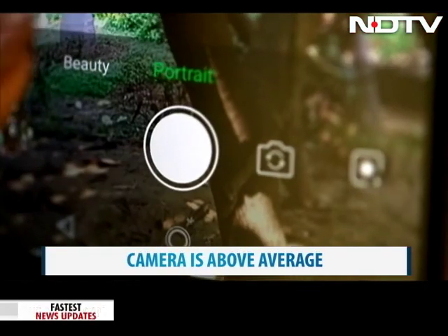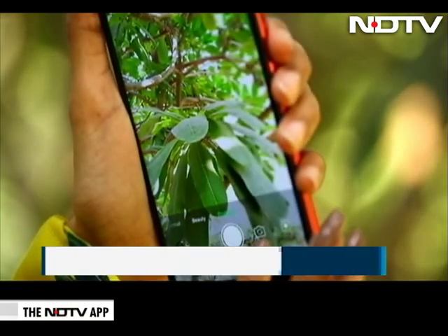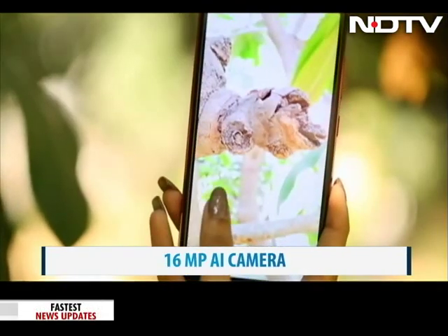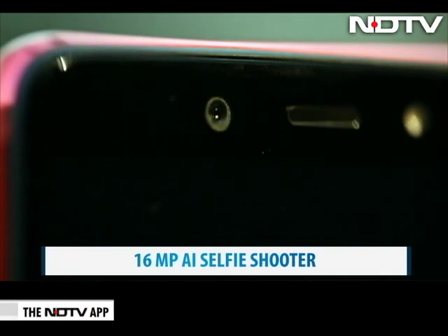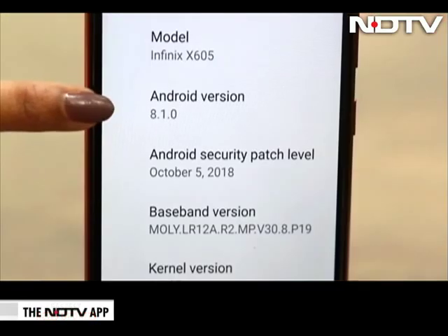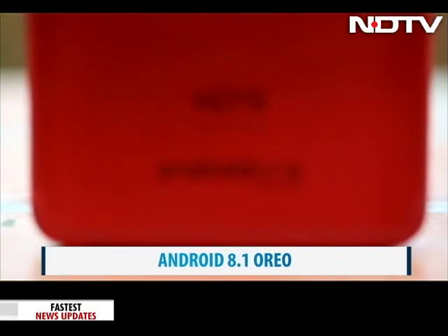We have to admit that the camera in this phone is just above average. It comes with a 16-megapixel AI camera with portrait and AI beauty modes. Pictures were decent outdoors, but edge detection wasn't great in portraits, and the beauty mode was a bit too retouched and whitewashed. There is also a 16-megapixel AI selfie shooter with bokeh mode, though we really wish the selfies looked a bit more natural.